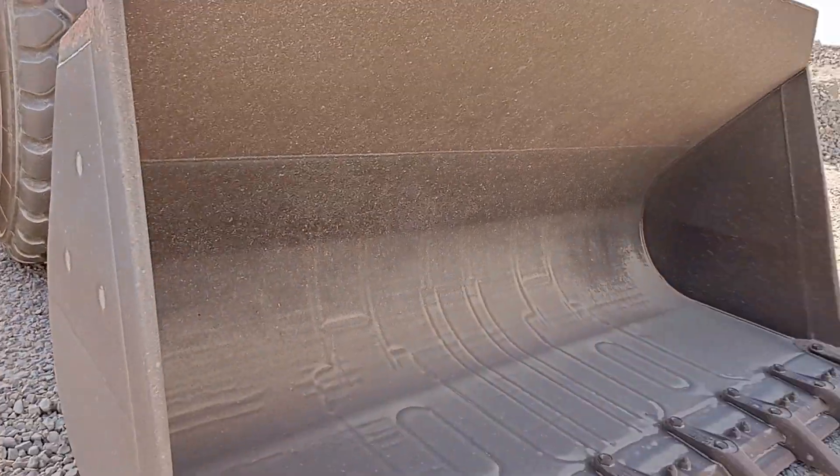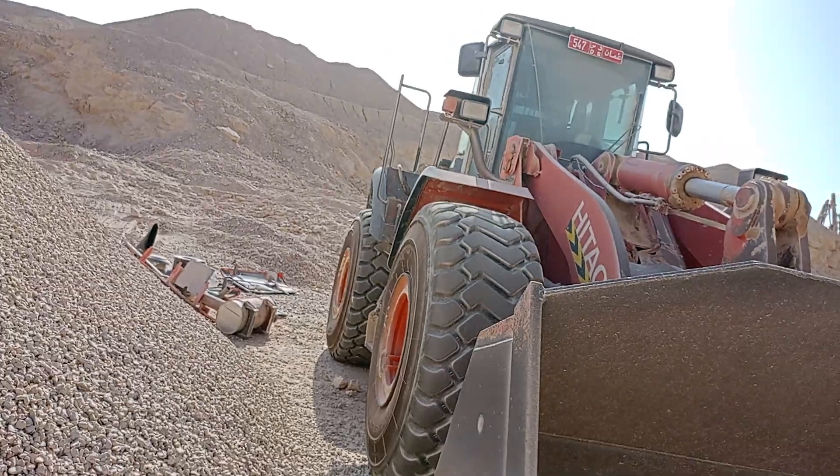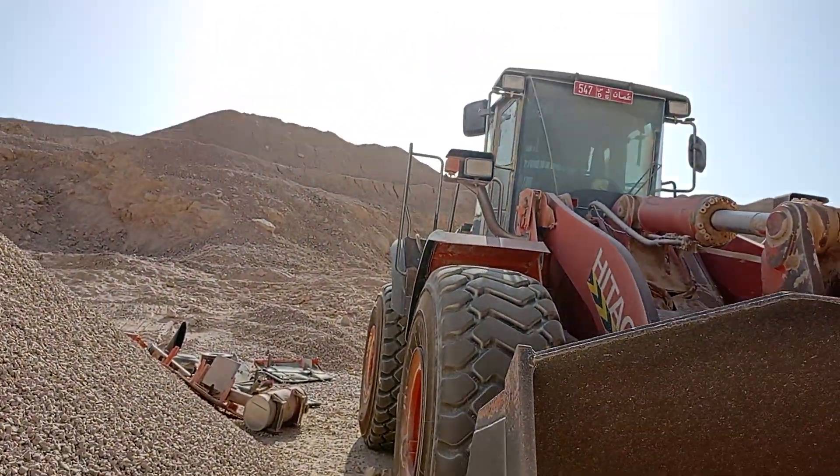Bucket 7 ton. Good and small lever, too much fast electric lever.